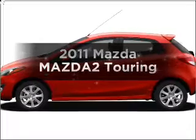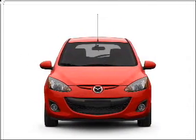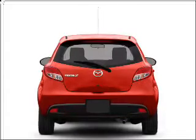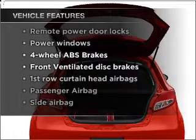Everything you need under one roof with this great vehicle, with an efficient four-cylinder engine connected to a smooth-shifting transmission. Brake safely with the anti-lock braking system.